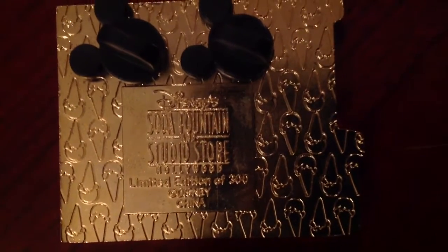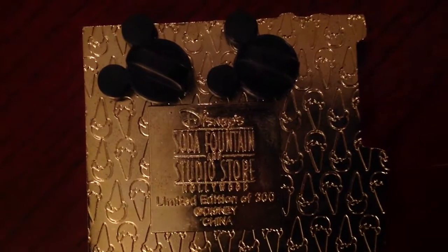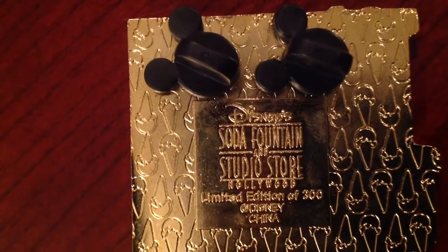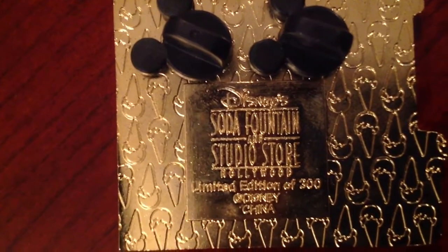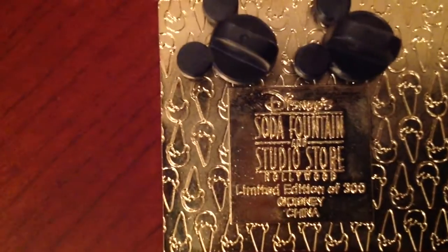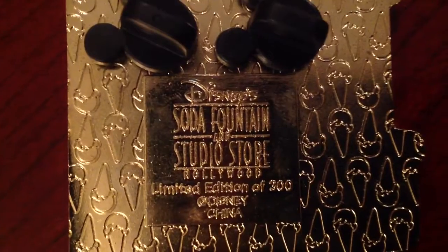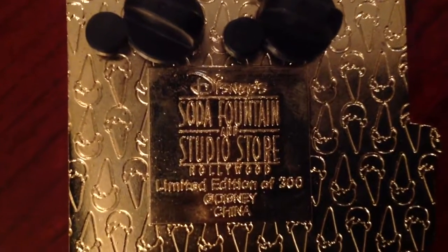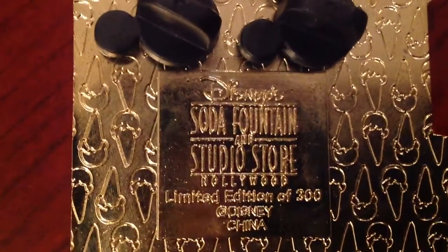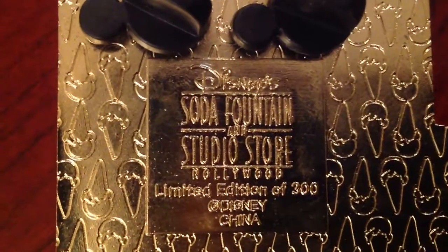Let's take a quick look at the back of this one soda fountain pin. Everything looks okay so far — it shows Disney Soda Fountain and Studio Store, limited edition of 300, Disney China. Now there's one thing you're going to notice here: instead of Hollywood, look at the lettering — it's an N. It's 'Nollywood,' not a true H. From the naked eye when you look at it closely it can look like an H, but when you zoom in, as Steph is doing here, you can clearly tell that it's not an H. It says 'Disney Soda Fountain and Studio Store Nollywood' instead of Hollywood.